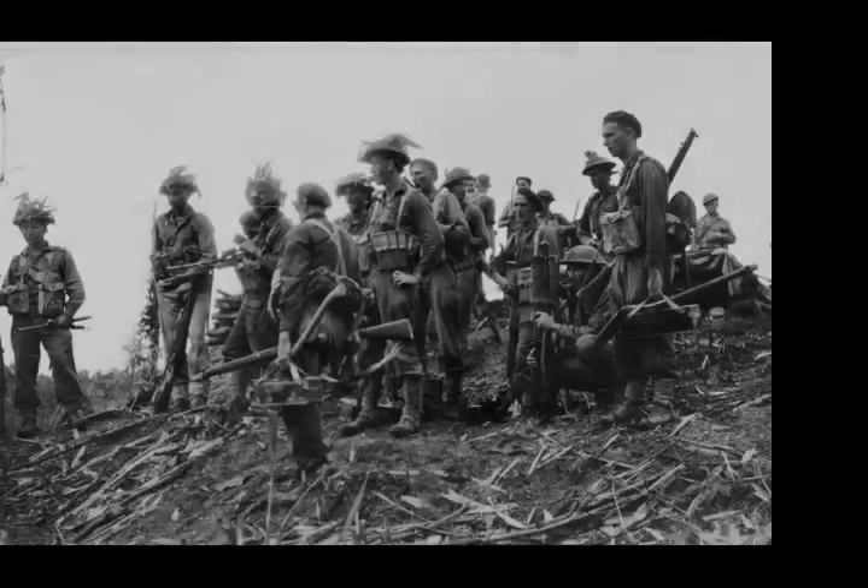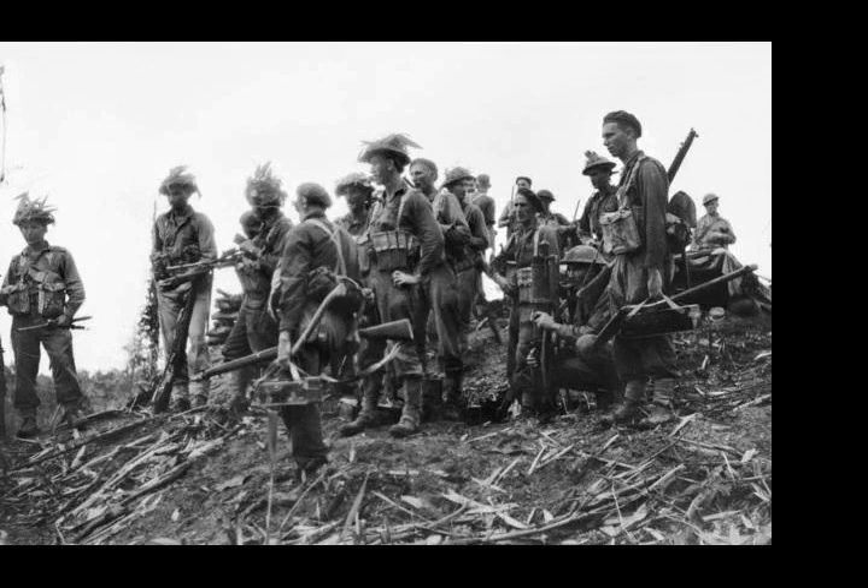The Battle of Pearl Ridge was an engagement of the Second World War fought between Australian and Japanese forces on Bougainville Island. Part of the wider Bougainville campaign, the battle took place in the central sector of the island, shortly after the Australians had taken over responsibility from the Americans.